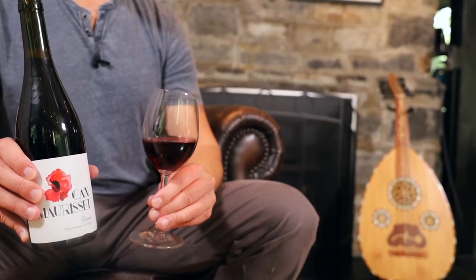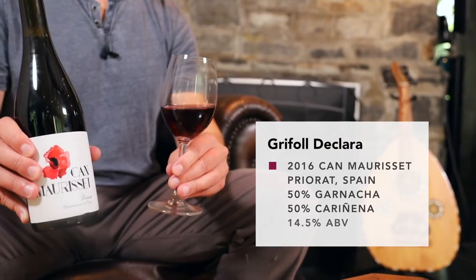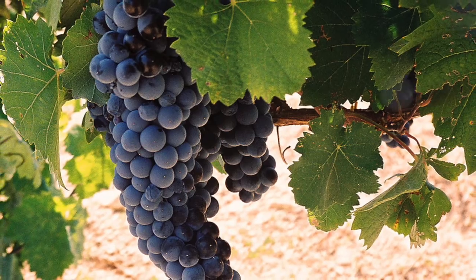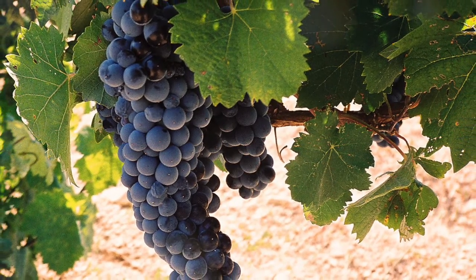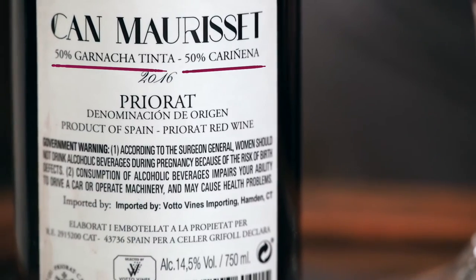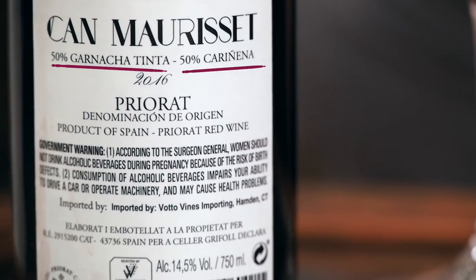Our third wine is from the northeast of Spain, in a region known as Priorat, where the main grape is Garnacha — and yes, that's the same grape as France's Grenache. This wine is made with 50% Garnacha, and the other half is a grape called Carignan, which will bring some spicy notes to the mix. And this wine does see some oak aging, which will add some vanilla and spice, but I don't expect it will take away from the fruitiness.